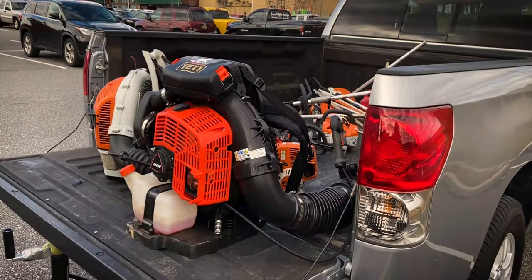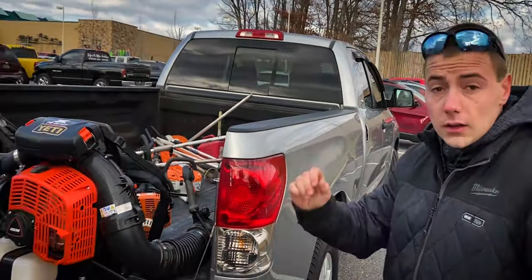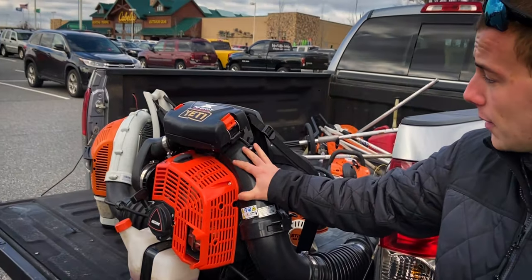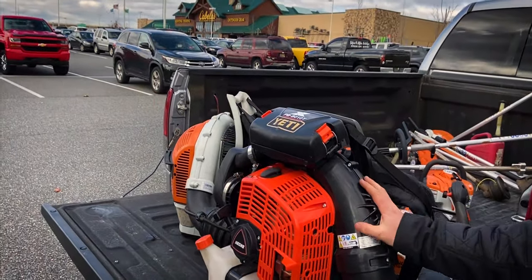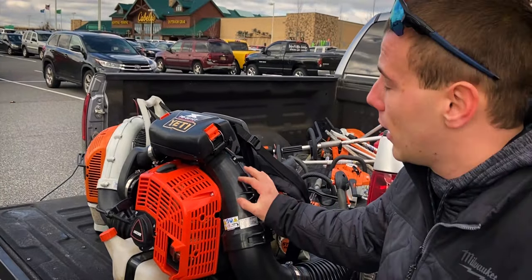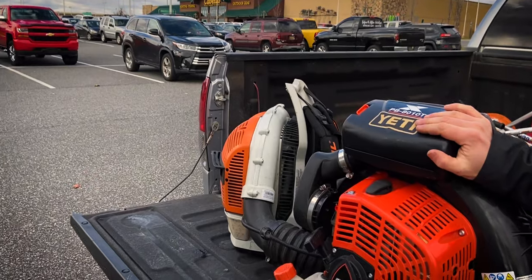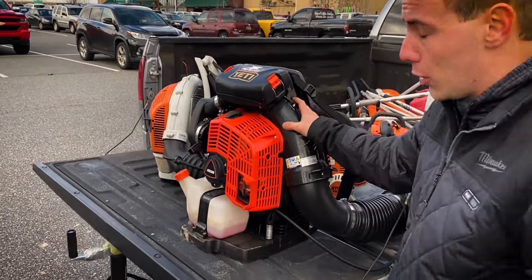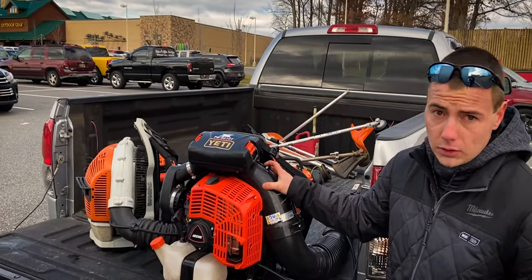We're checking out his two blowers — these are the two he's actually running right now. Right now I'm running the Echo PB8010. I picked this up in the middle of November for fall cleanups — my two BR600s weren't cutting it. I got this on sale at Home Depot for $599, brought it home, put it together, and I'm rocking it out now. Absolutely love it. Don't regret it at all.